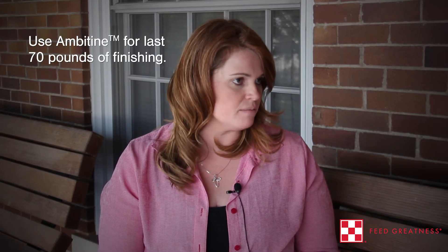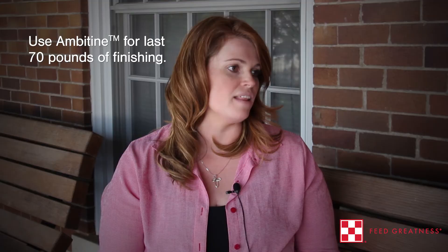It can be used with or without palein, so that's not a problem. It can be used with or without other feed additives depending on their makeup. I would recommend it for the last 70 pounds of gain for any producer.